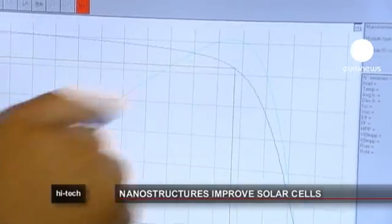Up until now, the researchers have managed to increase efficiency by 30 percent, compared to the standard thin film solar cells.